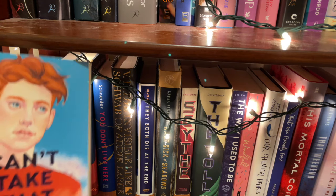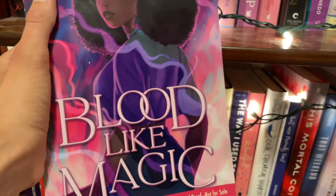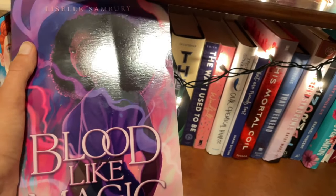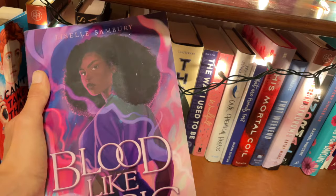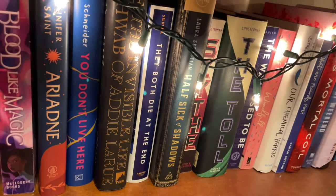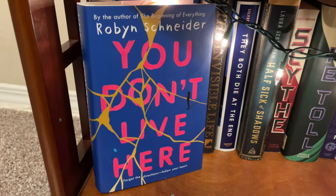Finally we have our last bookshelf. We have Can't Take That Away by Steven Salvatore. Then we have Blood Like Magic by Liselle Sambury — I just interviewed the author on my Instagram so definitely go check out that interview. It's a really awesome sci-fi fantasy story involving witches. After that we have Ariadne, a historical fiction set in ancient Greece. You Don't Live Here by Robyn Schneider, which is a super fantastic book — Robyn Schneider is one of my favorite young adult contemporary authors. Fun flex: Robyn Schneider actually follows me on TikTok and commented on one of my videos where I recommended this book, which was a total fangirl moment because I've enjoyed her writing since I was about 15.